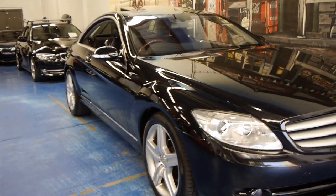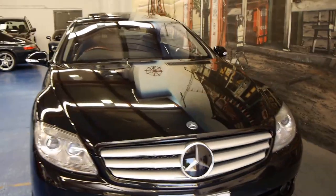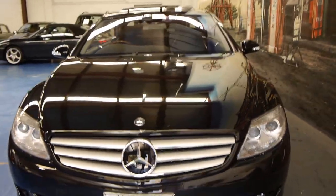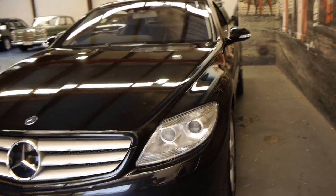Good afternoon, ladies and gentlemen. My name is Richard from the Old Timer Centre here in Marrickville, New South Wales. This may not be an old timer, but we really hope that you keep a car like this for long enough that you can call it an old timer.